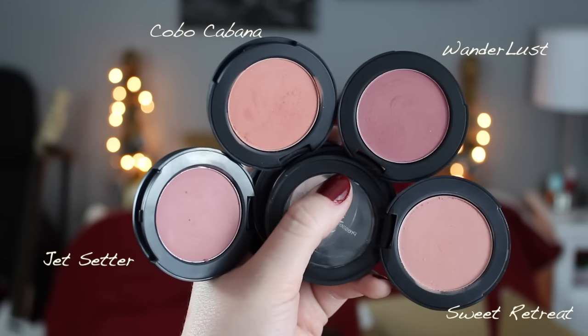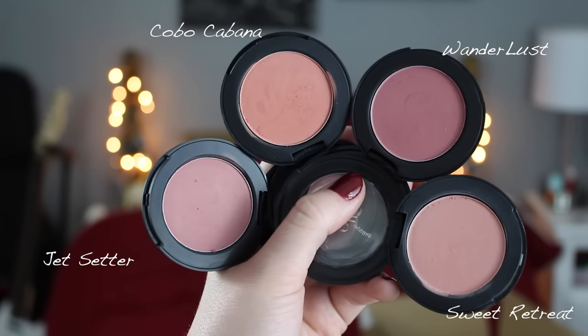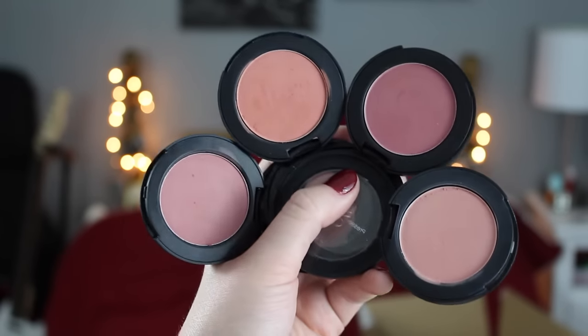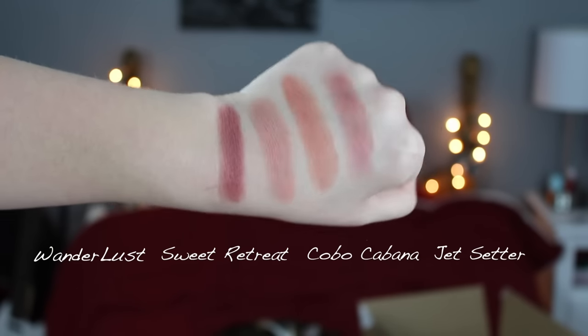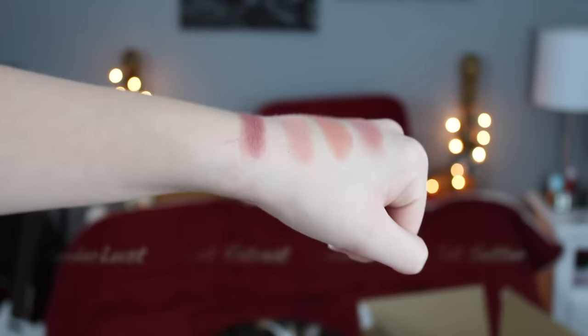Another e.l.f. product I absolutely love is the mineral blushes. These are fantastic — I think they're so pigmented. The packaging I absolutely love: it's very sleek, compact, and sturdy. The colors are pigmented and blendable, and they are just fantastic. These are absolutely one of my all-time favorite e.l.f. products.